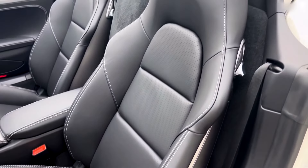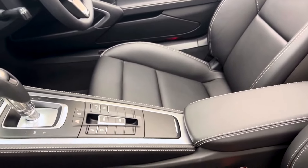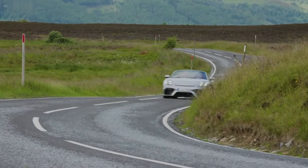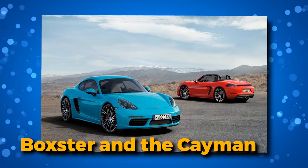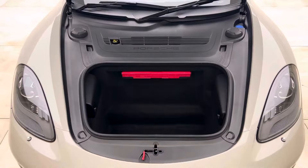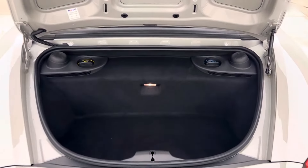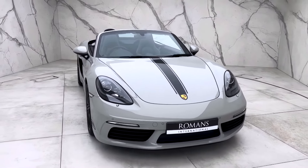The Boxster might not be your best bet if you're searching for a vehicle that doubles as a mobile storage unit. This two-seater prioritizes the driving experience over cabin space, so you won't find an abundance of room or cubby spaces. However, both the Boxster and the Cayman compensate with both front and rear cargo compartments despite their limited in-cabin storage. The rear can snugly fit a carry-on suitcase, while the front accommodates two carry-on suitcases. The Boxster may not hold your entire life, but it's ready for a spirited drive with just the essentials.